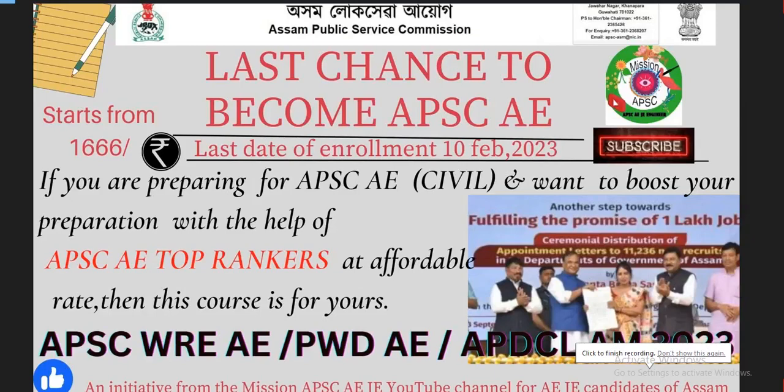Welcome to Mishan APSCAJ YouTube channel. Today we are going to prepare for APSCA Assistant Engineering and Examiner. This preparation is going to be made for improvement. We have not done a particular course before. This course is mainly APSCA related — specifically the APSCA Water Resource Engineering Examiner course.